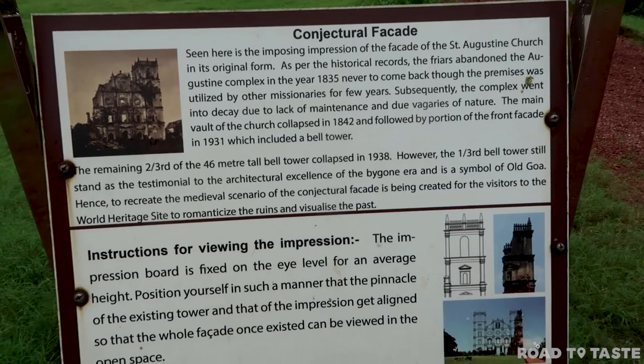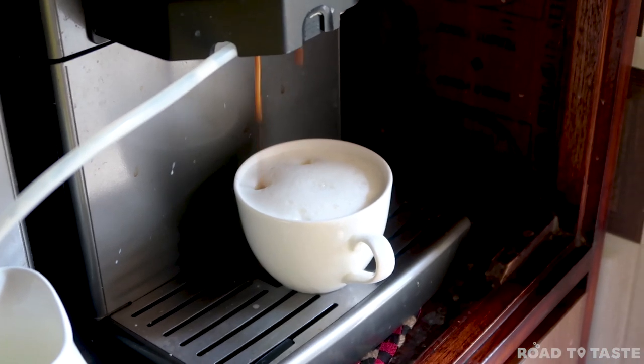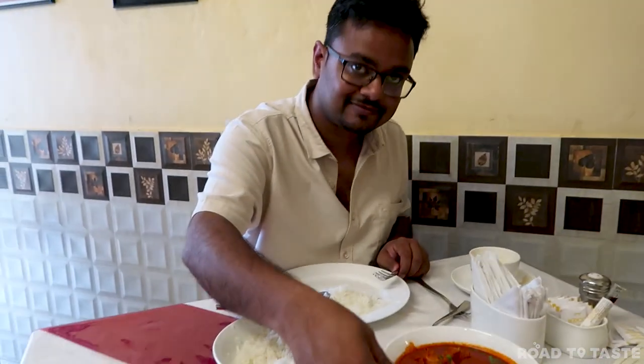Next in line was the St. Augustine Tower, just before lunch. We stopped at Caravila Cafe for lunch — a really cute and very small cafe. If you are a coffee lover, you should definitely come here. We tried some of their coffees, and for food there was pasta, rice, and other options available.